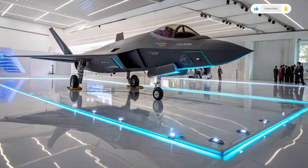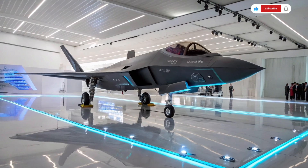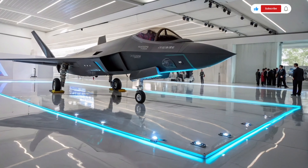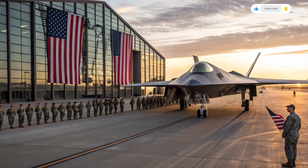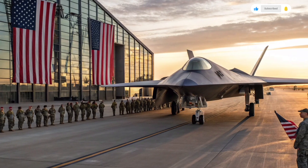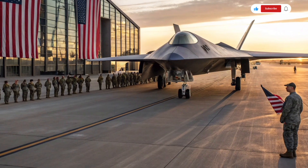Maintenance and operational readiness have been a priority in the design of this aircraft. Smart diagnostics and predictive maintenance systems monitor every component in real time, reducing downtime between missions and extending the aircraft's operational life. Many parts are modular, allowing for faster replacements and easier upgrades, which is crucial for keeping pace with evolving threats.